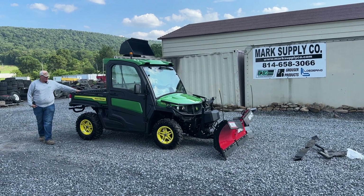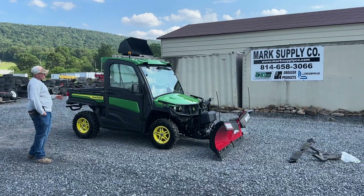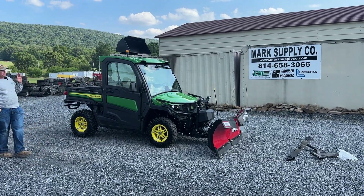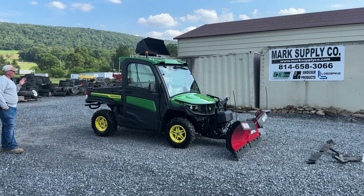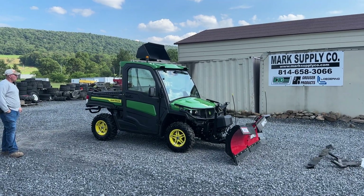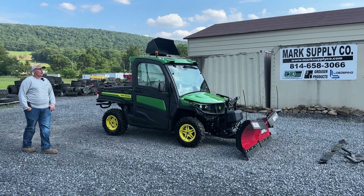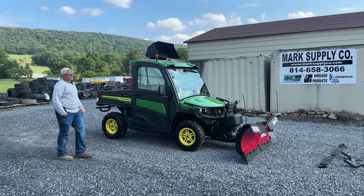Hey guys, Nick Miller today from Market Supply Company. Today I have for you the third piece of our John Deere package here. This is a one-owner piece — an extremely cool piece right here. This is a 2021 John Deere XUV 865R that is in like-new condition.